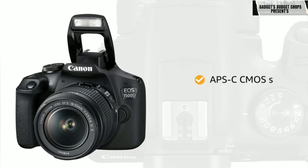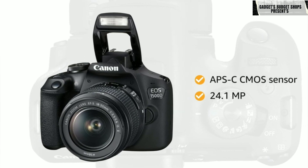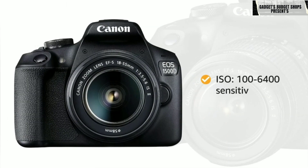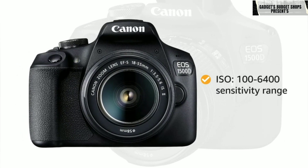This camera is equipped with an APS-C CMOS sensor along with 24.1 megapixels to capture all the perfect shots. With an ISO of 100–6400 sensitivity range, this camera captures grain-free pictures even in low light.